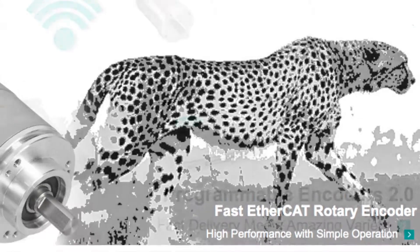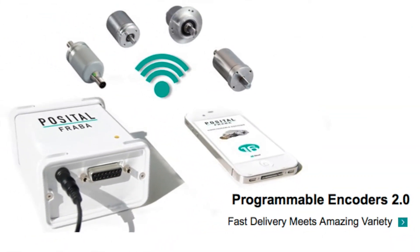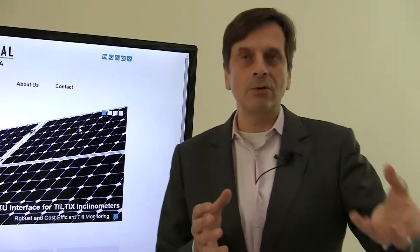We also have all different types of mechanical interfaces — different flange types, different shafts, hollow shafts, and through hollow shafts, all kinds.